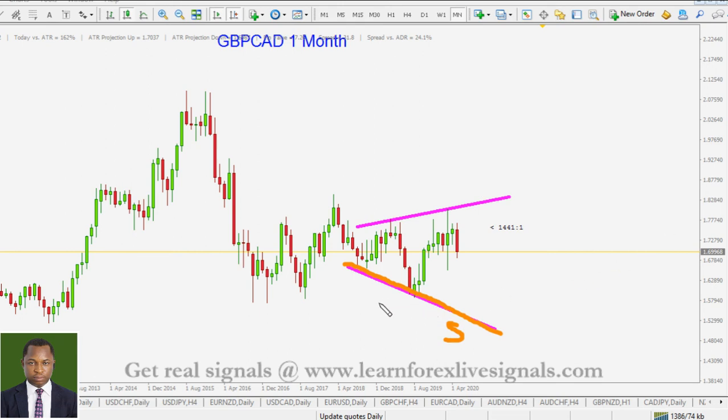The triangle formation has the lower level as support quite far, so let's anticipate an earlier level somewhere in here. We can have some sort of a channel. I am expecting that price right now should come all the way here before we can see another bounce or a push to the downside to confirm that triangle formation.